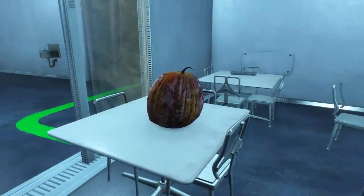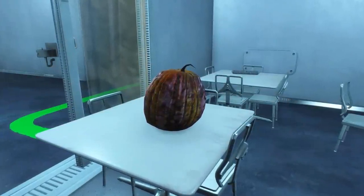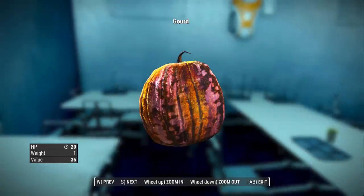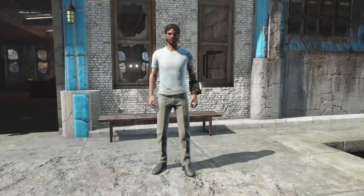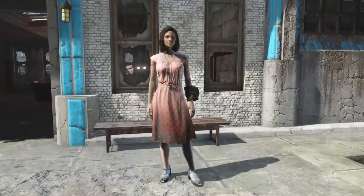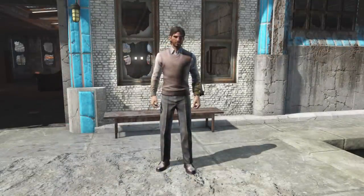A unique Institute gourd was once intended to appear in the Commonwealth. With its model looking similar to a melon, it would have restored 20 hit points without adding any radiation. The sweater vest and slacks, t-shirt and slacks, and the laundered pink dress have unused dirty versions of them that never appear in the final game.